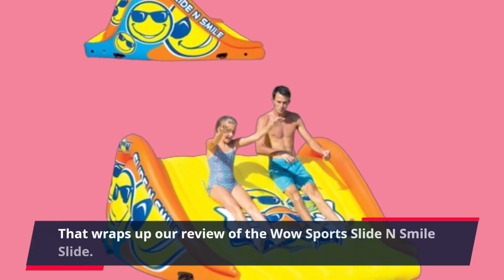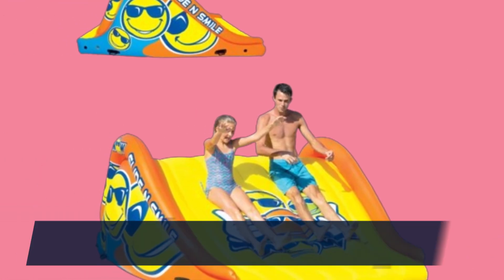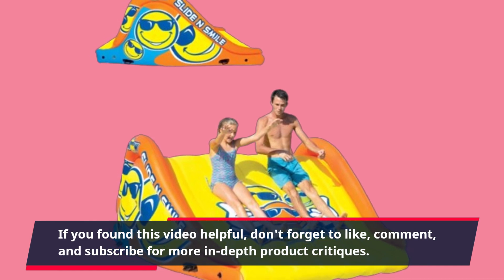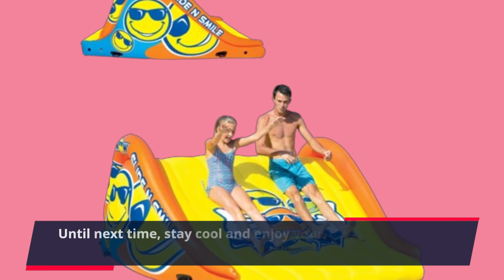That wraps up our review of the WOW Sports Slide and Smile Slide. If you found this video helpful, don't forget to like, comment, and subscribe for more in-depth product critiques. Until next time, stay cool and enjoy your adventures in the water!